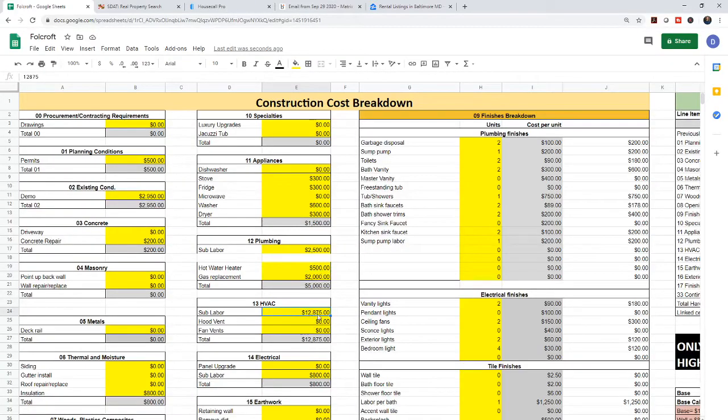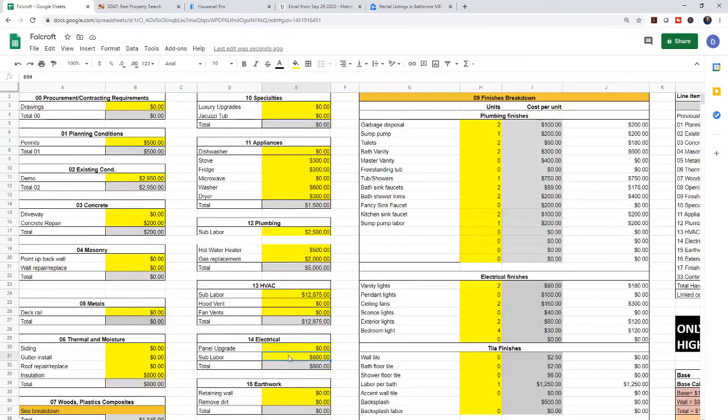Going into the HVAC — we have $12,875. You might say, didn't you say $6,000 to $7,000? Well, that's per unit. Remember, we need two furnaces and two mini splits — you need two separate systems for each unit. The plumbing we managed to tie into one unit, but with HVAC we needed two separate systems. So this is $6,000 to $7,000 times two — and yes, I did get a good deal here.